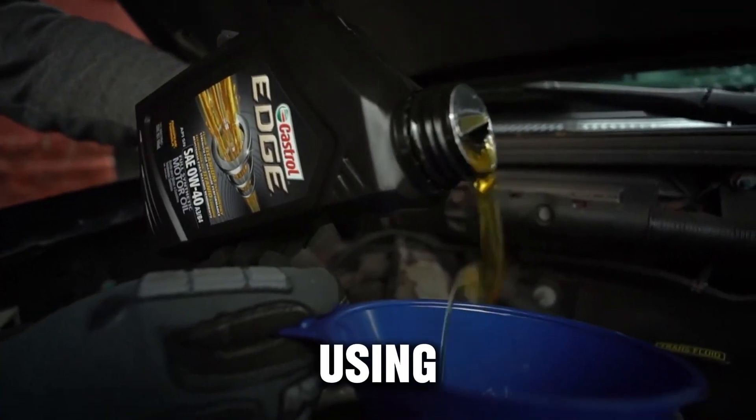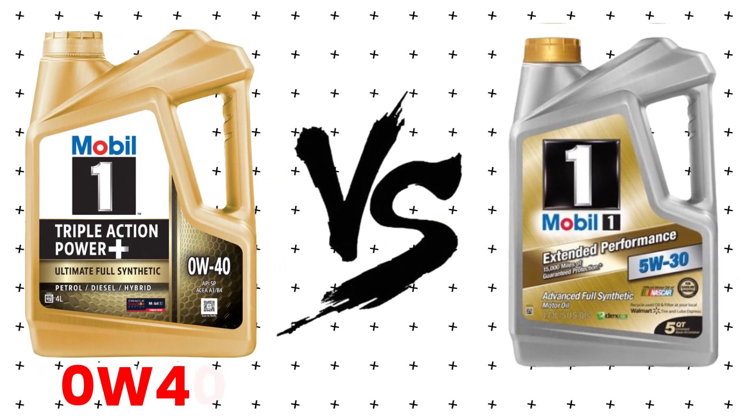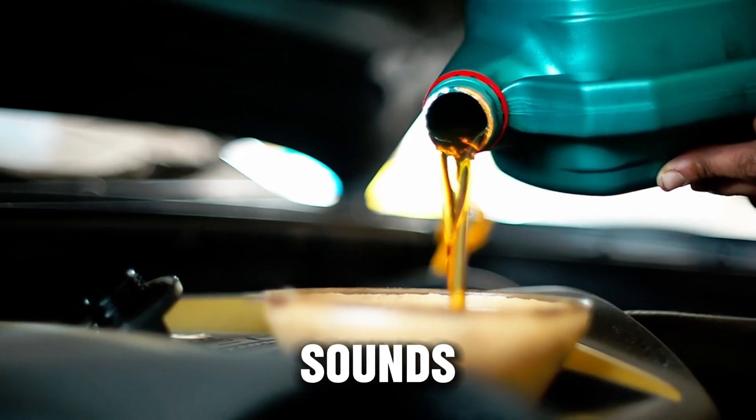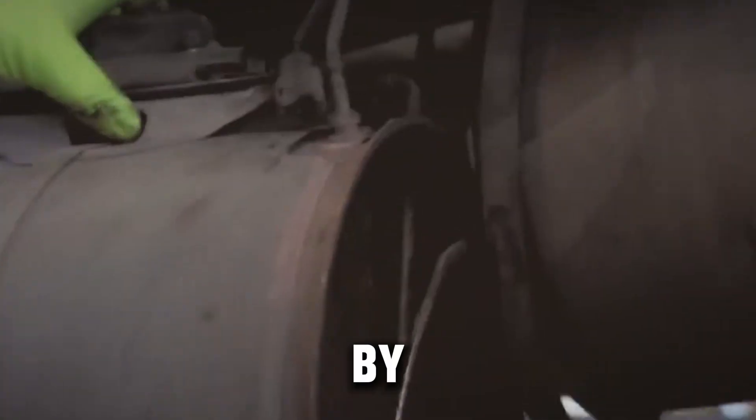What if I told you that the oil you're using in your diesel, whether it's 0W40 or 5W40, could decide whether your engine runs strong for half a million miles or wears out before it even sounds dramatic? It's not. It's the truth backed by real-world testing and years of mechanic experience.